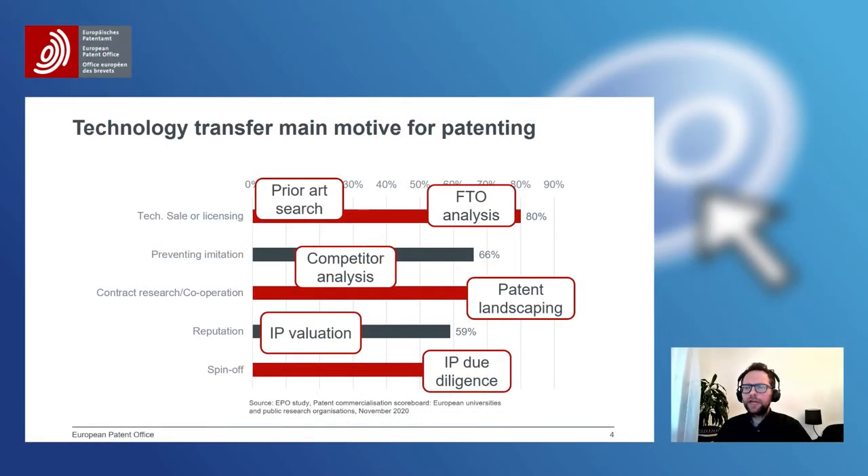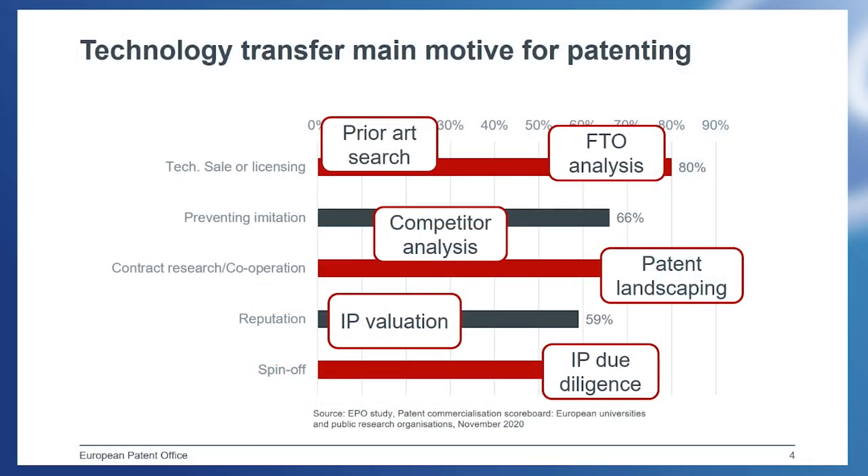Another role of patent information, which is often underreported, is the role it plays for investors. A spin-off wants to grow and develop, and for this they need money. However, before investors invest, they need to understand the technology and know they will get a good return on investment. Therefore, good investors conduct IP valuation analysis and IP due diligence to find out the potential for competitive advantage and market potential. This benefits both parties — investors and the spin-off — because it reduces information asymmetry, lowering the cost of financing and increasing the likelihood that a spin-off will get financed.